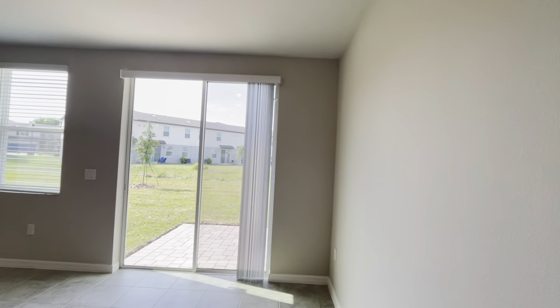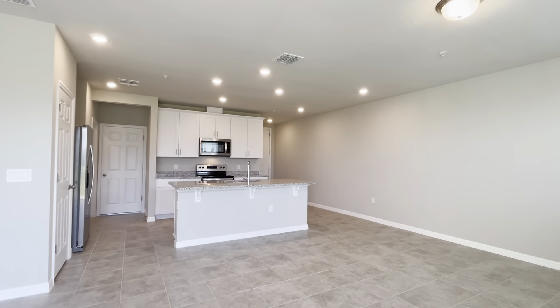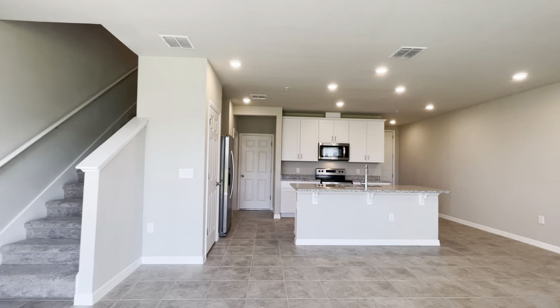Three bedrooms, two-and-a-half bath, two-car garage, brand new construction finished in 2022. If you're interested in this or any other home we have available, please visit our website at www.innovativerealtyfl.com.